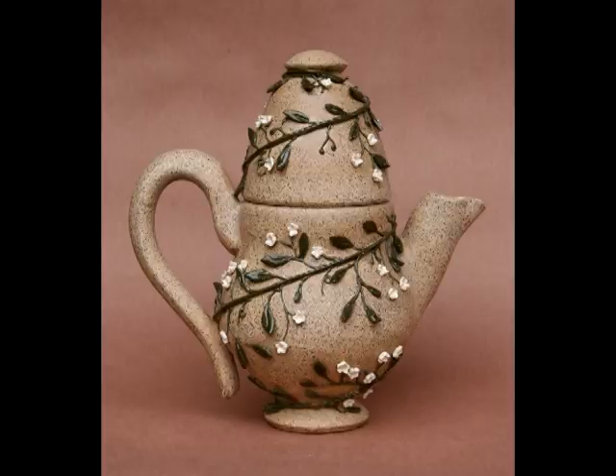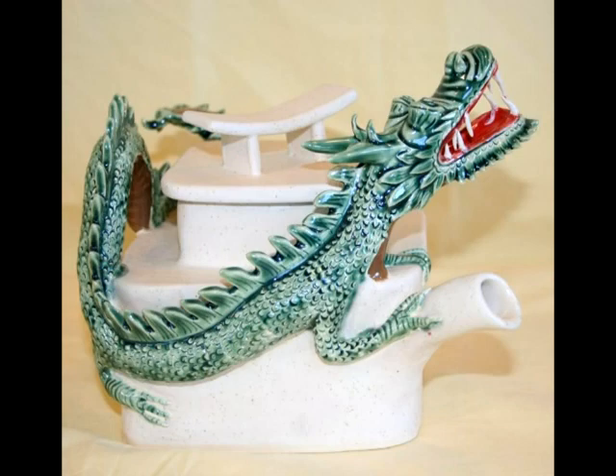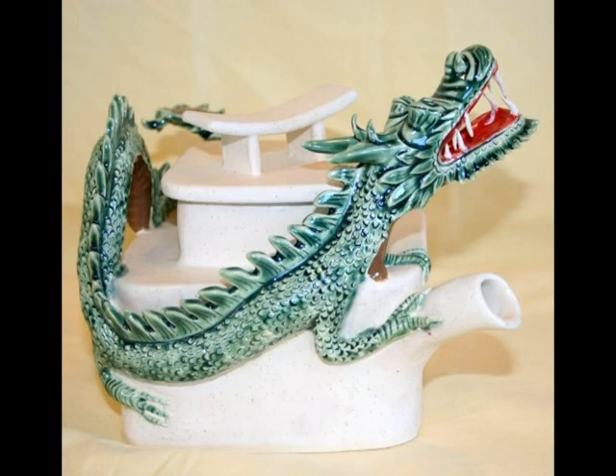What really gives me the most enjoyment is making the vessels and the teapots. To make them, I need to start somewhere and I have to create a canvas for that. What I do with my wheel is create my canvases by making my forms, and then I go to the decorating stage afterwards.